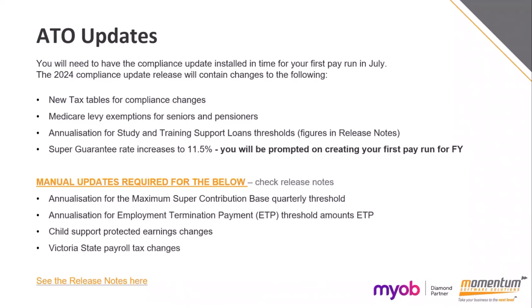You will need to have the compliance update installed in time to do your first pay run in July, but you can do it earlier than your last payroll in June if you want to. The new rates won't be applied unless your physical pay date is the 1st of July or later. The compliance release update contains new tax tables, new Medicare levy exemptions and rates, and annualisation for study and training support thresholds — the figures for all of those are in the release notes.